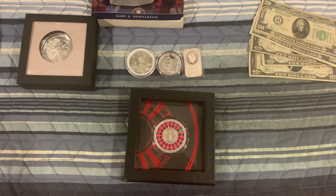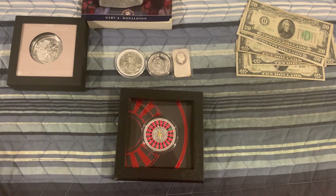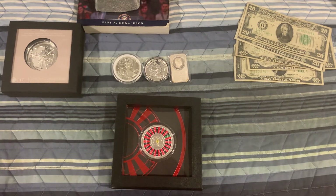Hey guys, it's JerseySilverStacker here. We have a $3 silver game that's ready to be played. This game is going to be $3 a spot, 50 spots, and here are your choices.